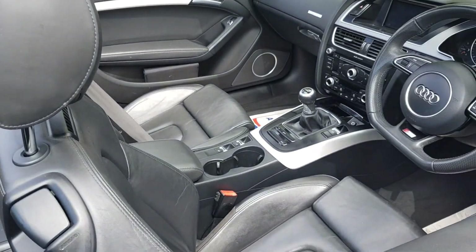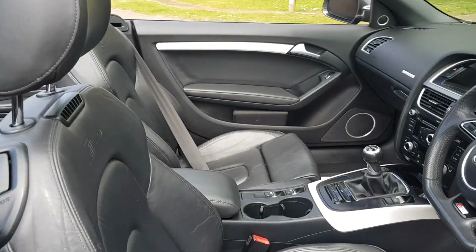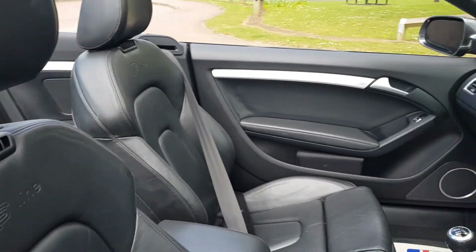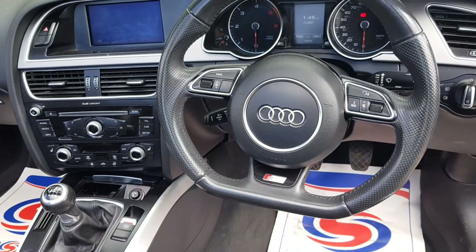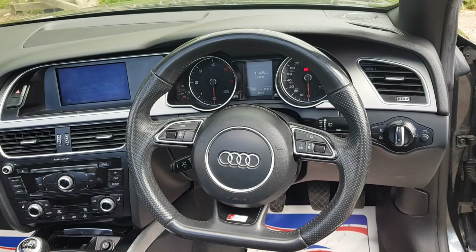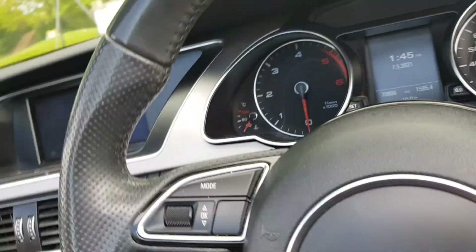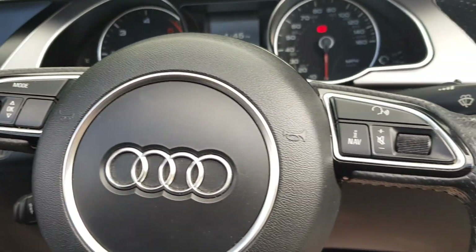So it's full leather interior with the S-Line there as well. It's got a lovely flat-bottom steering wheel with multifunctional settings there as well.